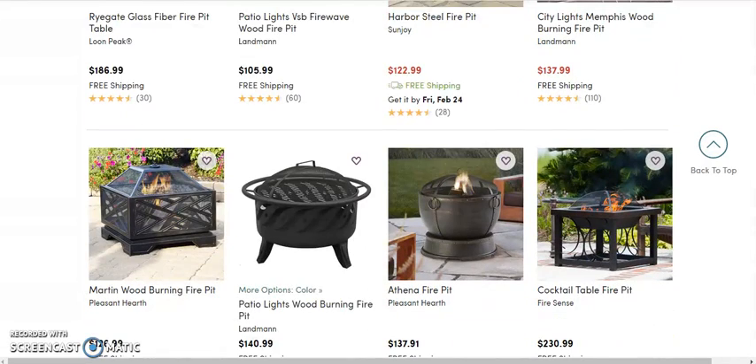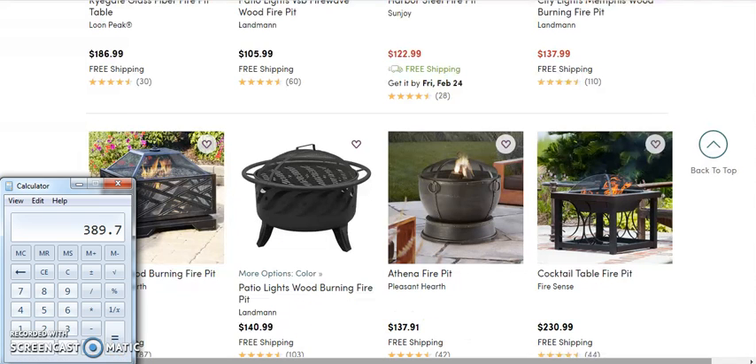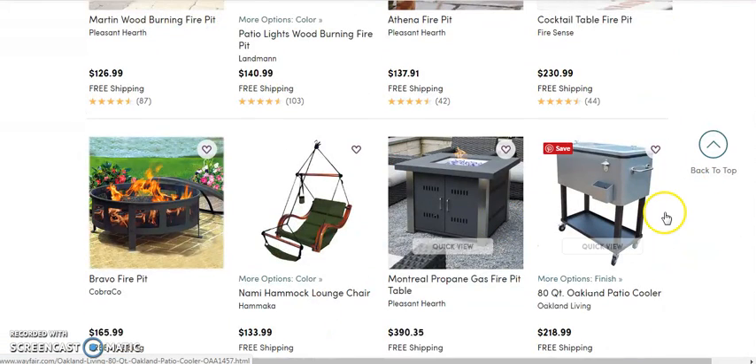And you can see, if we were to do some margins — let's just do $2.30 times 30% — we come out to $69. And there's also stuff that's way more expensive; if I just grab that, like $3.90, there's some stuff that's a lot more.